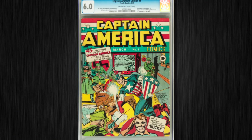Captain America Comics number one is one of the classic covers of all time — take that, Hitler. That's Jack Kirby and the late Joe Simon doing the art honors on that one.